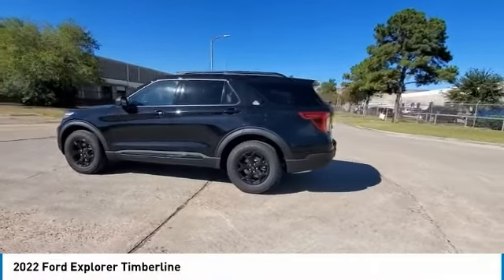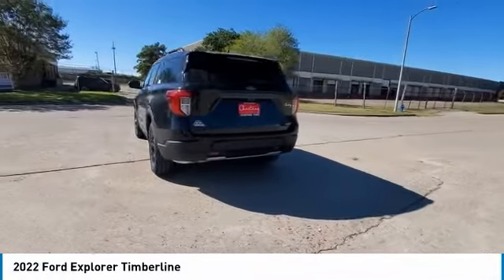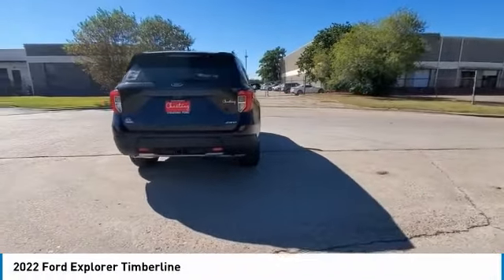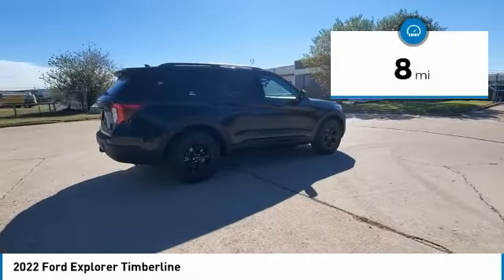Make a great choice today with the 2022 Explorer. You've got a lot of capabilities to call on in a Ford Explorer. Don't underestimate your choices. This vehicle has less than 100 miles.